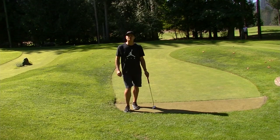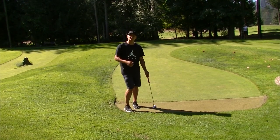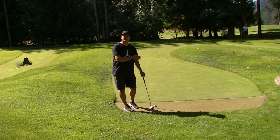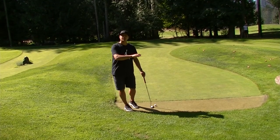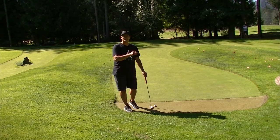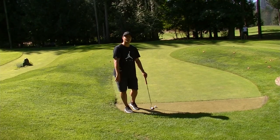Here we have hole fourteen — par four, another horseshoe hole. This tee shot is all about weight and distance. You want to get it just far enough that you can have a shot at a makeable eagle putt, but not so far that you go into the rough.